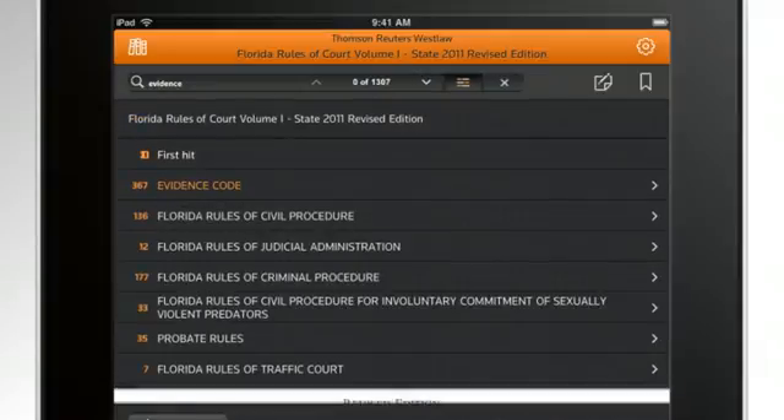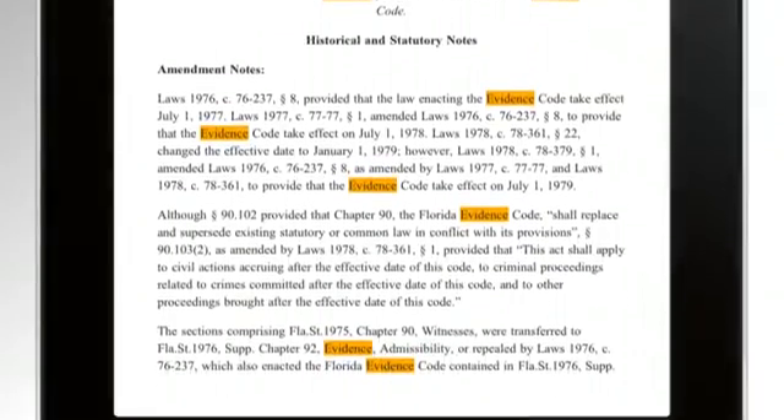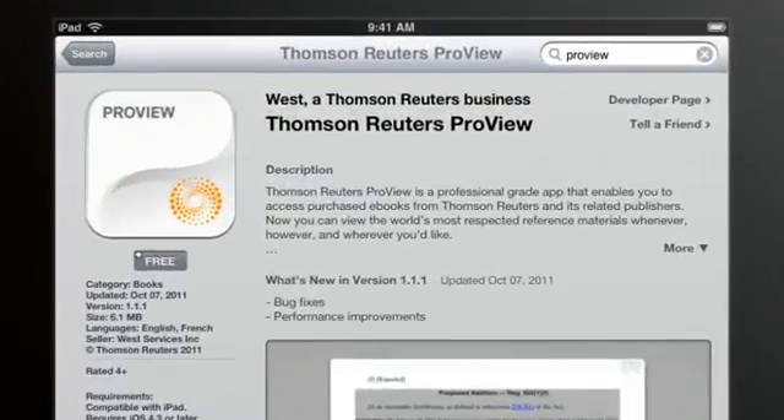notification of new versions of titles, and dynamic links to Westlaw Next content, all to meet the specific needs of legal professionals. In this series of lessons, you'll learn all the essentials about how to get started using ProView on your iPad.